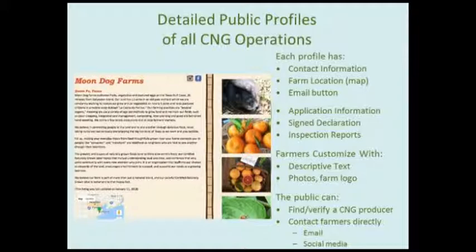Each profile shows the types of produce they grow, the member's contact info, and farm location on the map. There's a button where folks can click to send an email to that farmer while keeping the farmer's email address private. They can also click a link to the application submitted, an image of their signed declaration, and review their inspection reports. Farmers can upload images and add descriptive text under their farm name. These profiles help members connect with one another and help customers find CNG producers near them.